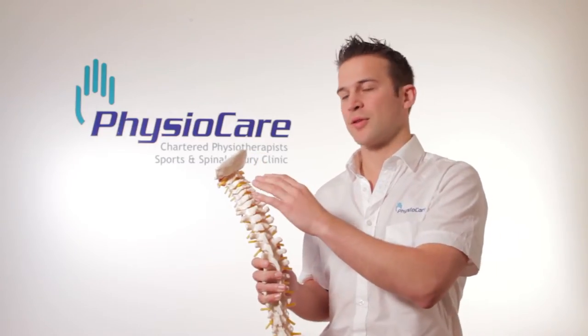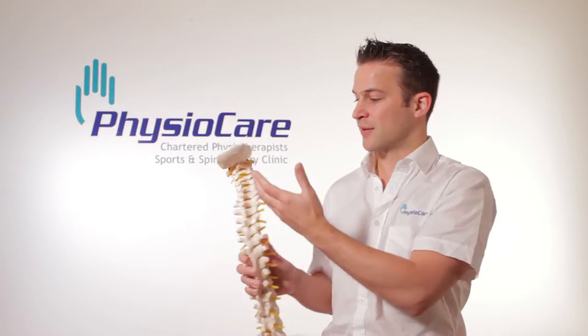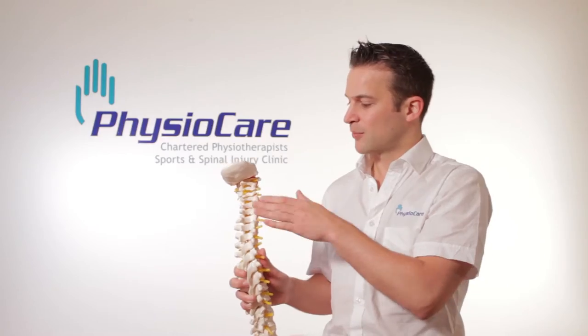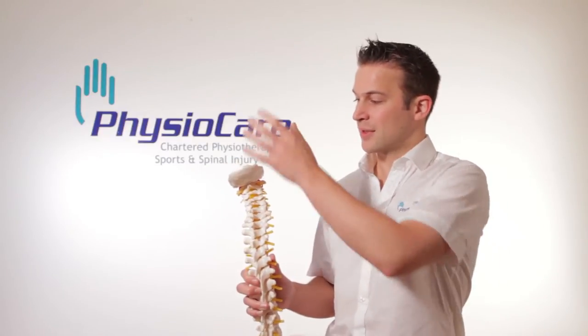Because we are sitting for long periods of time, we increase the amount of pressure through the cervical spine, and as we can see, it is not a very large area. As a result of which we can see tension down into the shoulders, pain directly into the cervical spine itself, or commonly, headaches.